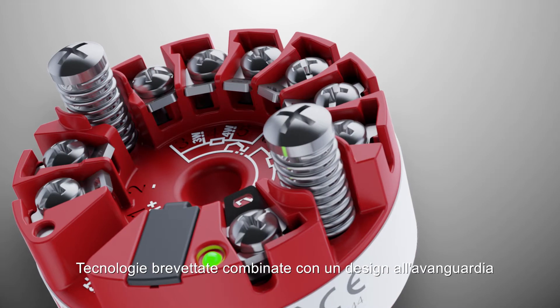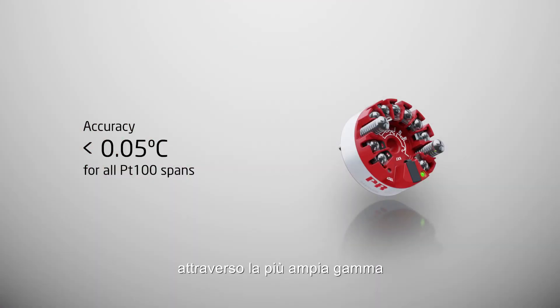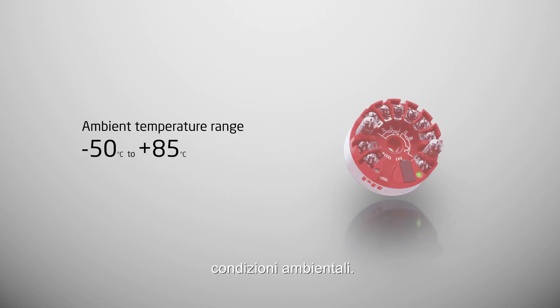Patented technologies combined with state-of-the-art manufacturing and design ensure the highest performance across the widest range of process and ambient conditions.